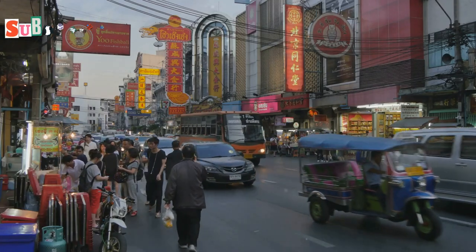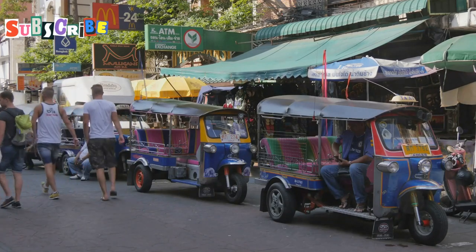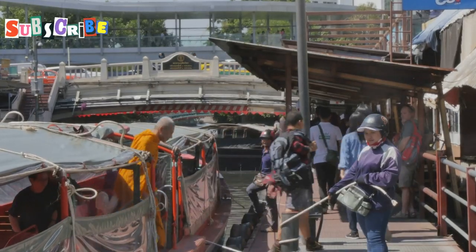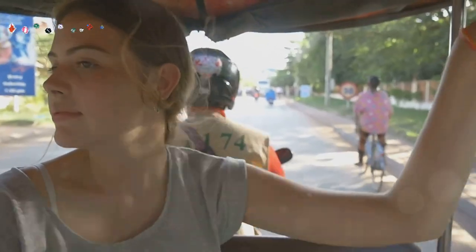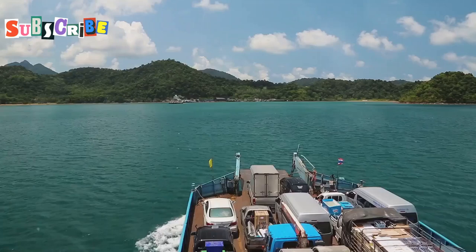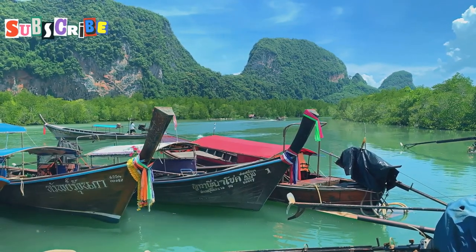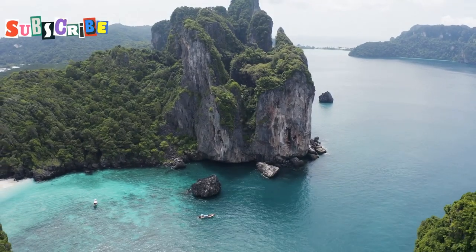We've come to the end of our transportation guide. Phuket has so many ways to get around — from fun tuk-tuks to comfy taxis, there's something for everyone. It's okay to try different ways of traveling. You might use a Songteo one day and Grab the next. Part of the fun of visiting Phuket is trying new things. Don't be afraid to step out of your comfort zone — you might discover a new favorite way to explore. Remember to stay safe and have fun. Happy travels.